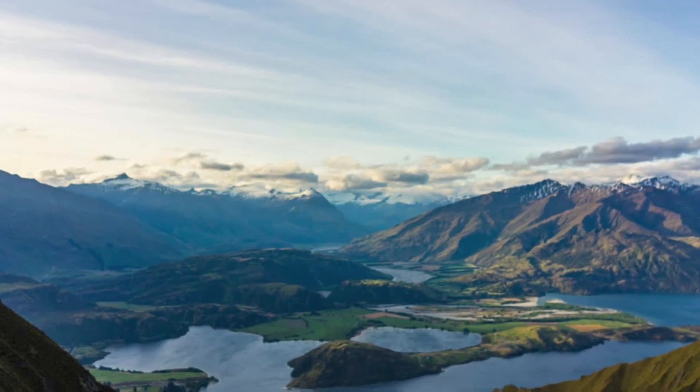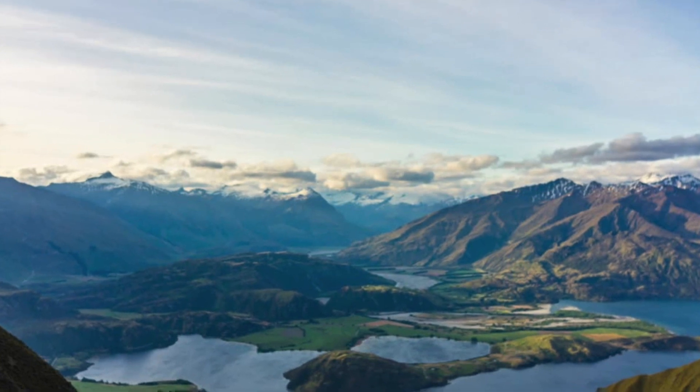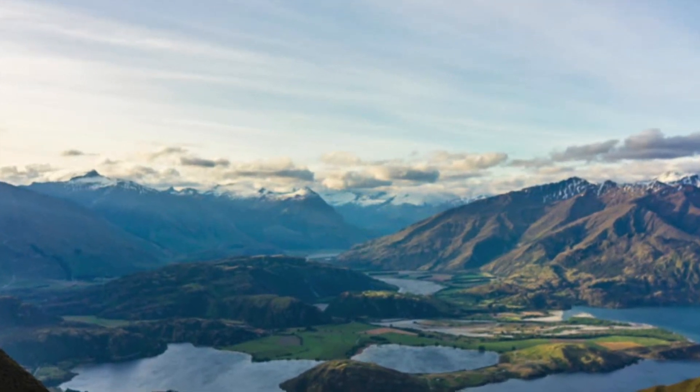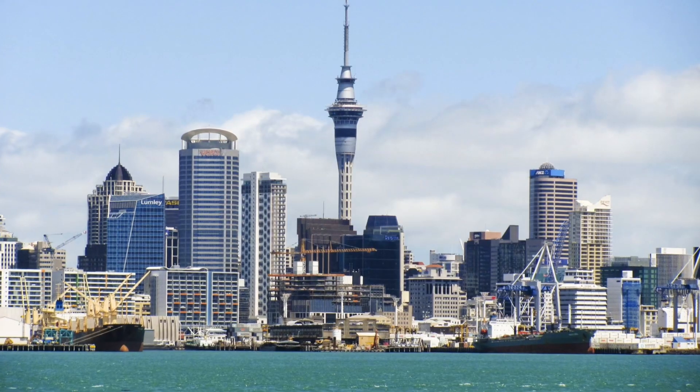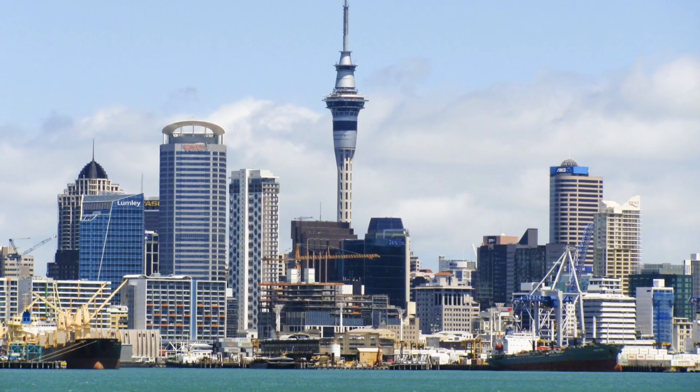This is a photo of a lot of mountains. Even though New Zealand is small on the map, it's very big close-up. Once again, a big mountain next to a roadway. This is a city on the edge of New Zealand.